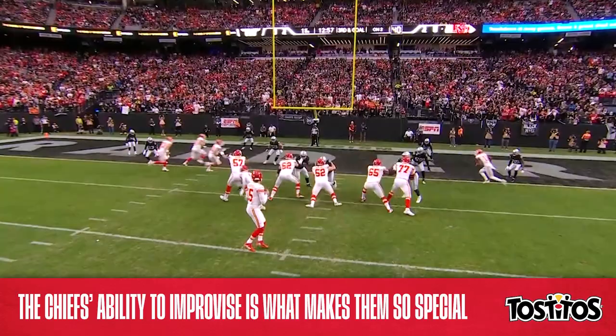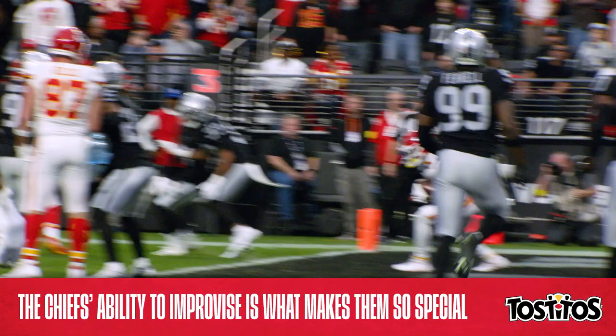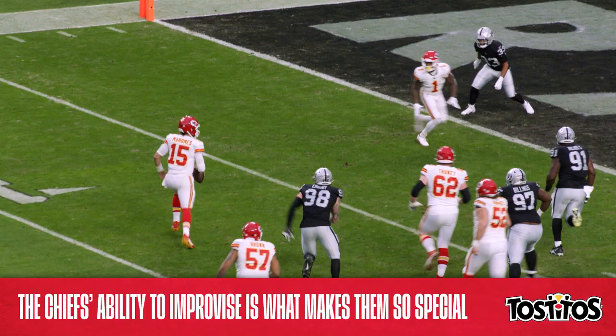The play was awesome in a vacuum, but it's the context of the situation that makes this so exciting. We've seen this type of play work against a blitz and a man-to-man look, but the Raiders' zone scheme had this play design covered. Even then, it didn't matter, as the Chiefs' offense found a way.